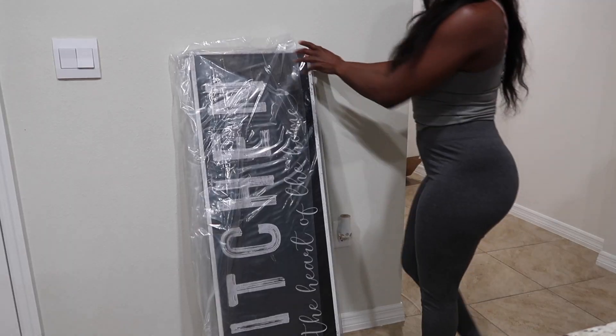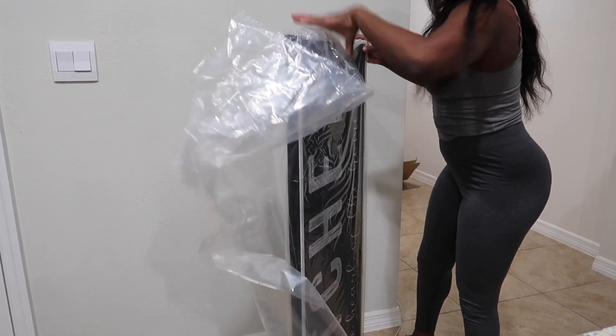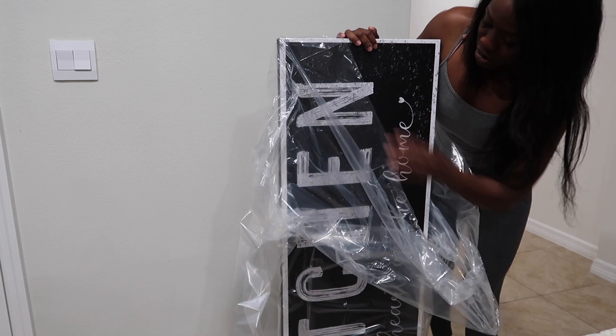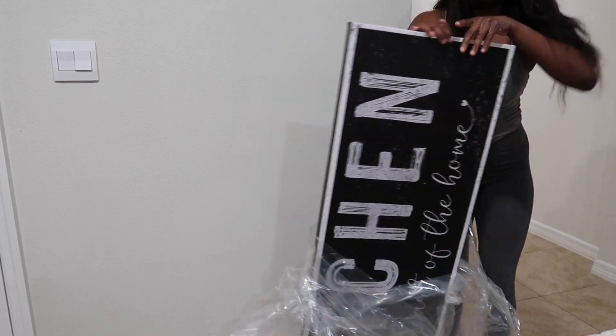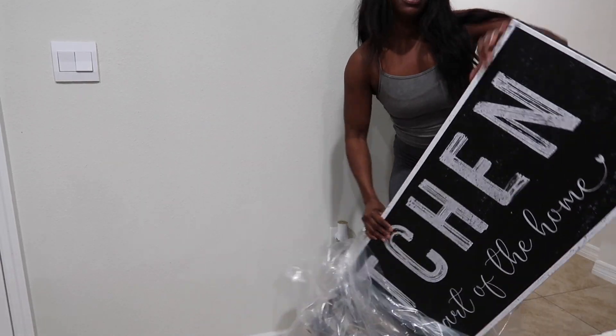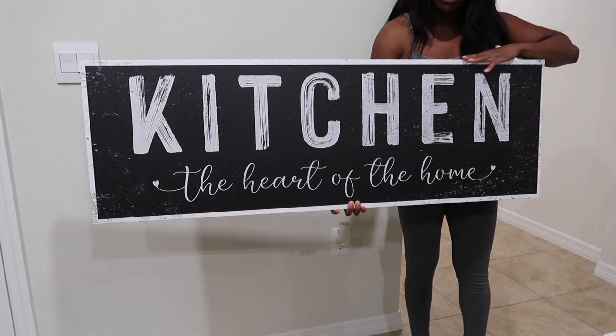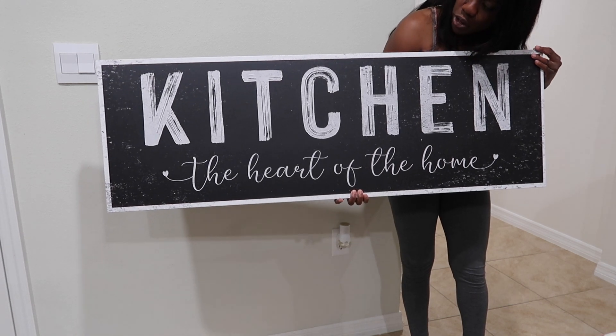So cute. Wow, this is so cute. Check this out. Just gorgeous.